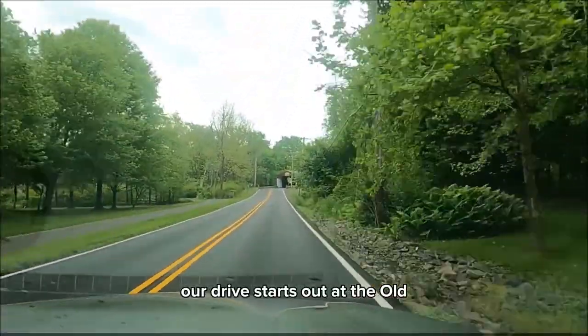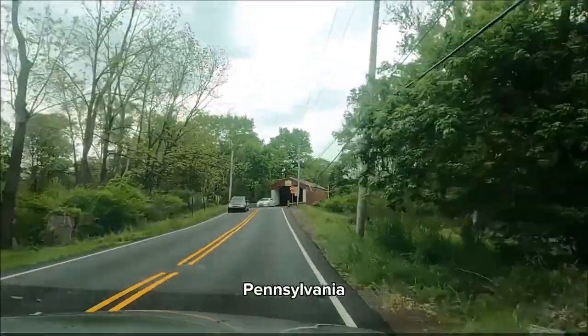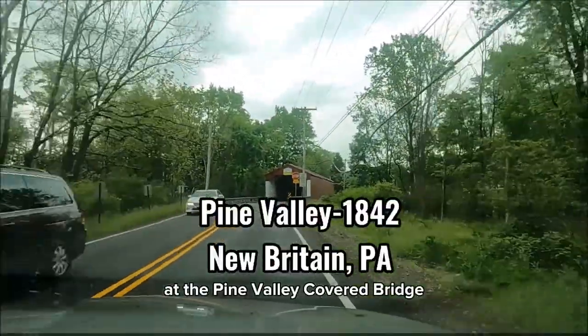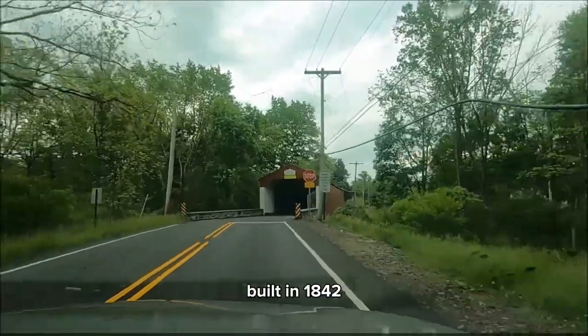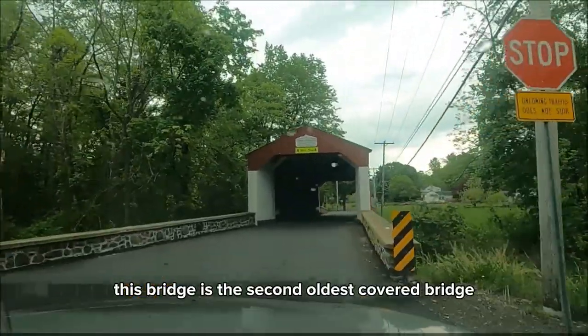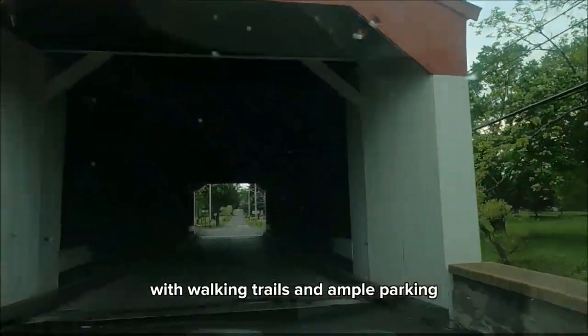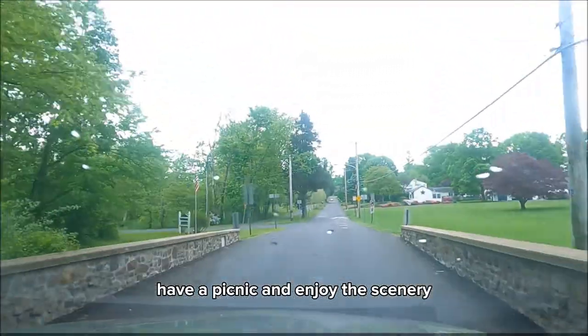Our drive starts out at the old Iron Hill Road in Chalfont, Pennsylvania, at the Pine Valley Covered Bridge. Built in 1842, this bridge is the second oldest covered bridge in Bucks County. There's a nearby park with walking trails and ample parking. Spend the day, have a picnic, and enjoy the scenery.